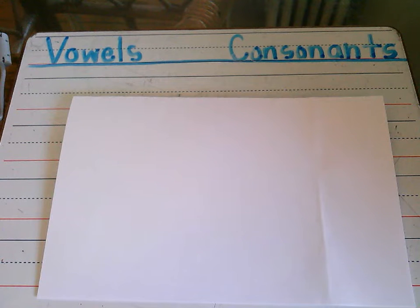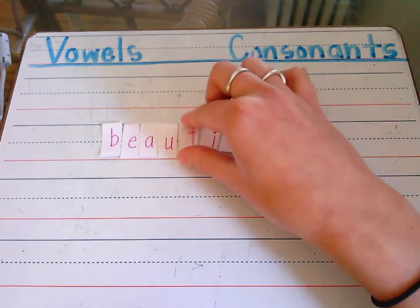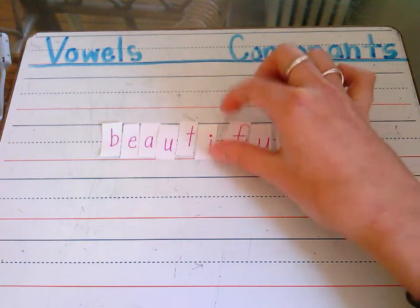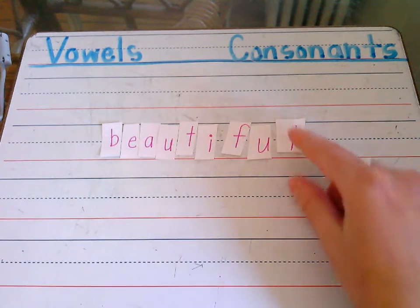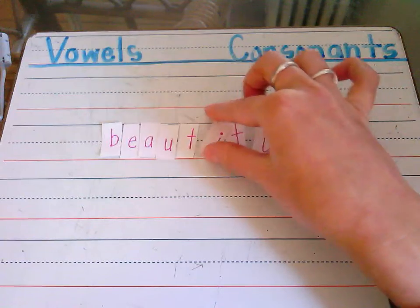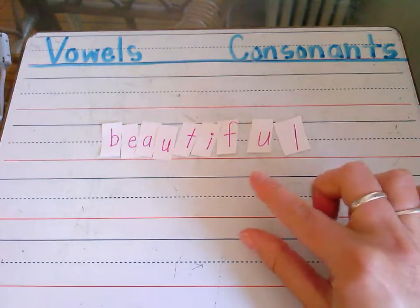Nice job, boys and girls. Now let's move on to our activity. This week, your word learning task is to use the letters from the word 'basketball' to create a list of new words, including rhyming words. Today I'm going to model how to think aloud through this activity using a different word — 'beautiful'. I wrote my word out on a note card, then cut apart the individual letters so that I can actually manipulate them and move them around as I'm trying to create new words. Just a quick helpful tip for you all at home.